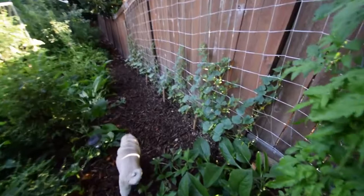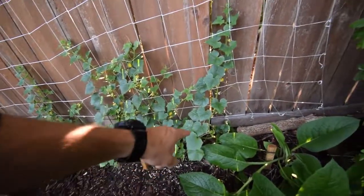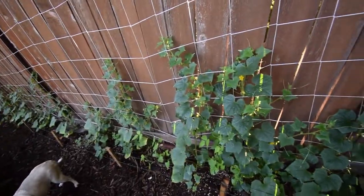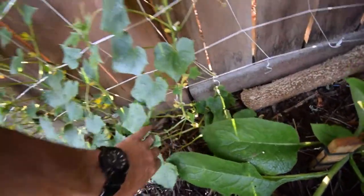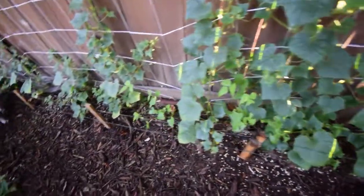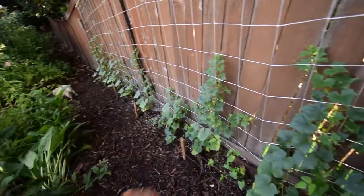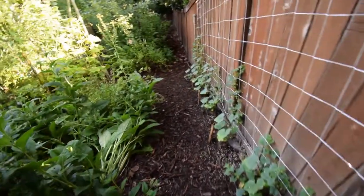Cucumbers look like they're doing pretty well. I ate a couple of these yesterday — they were really good. Oh, there are some down there. Had to put some Sluggo in there because the slugs decided they wanted to come in and try to take out my beans. We've got a few of them down here.